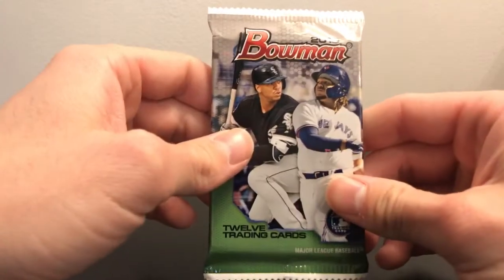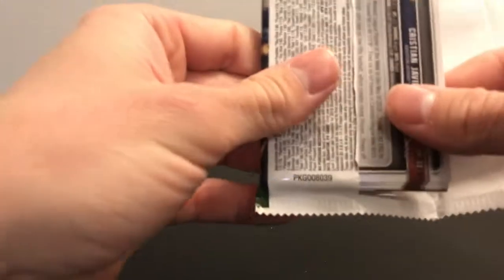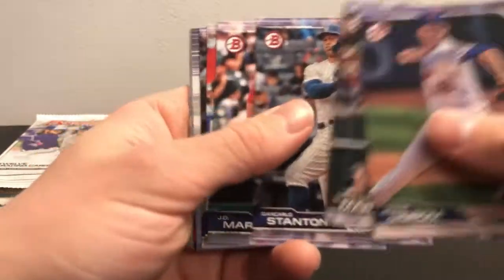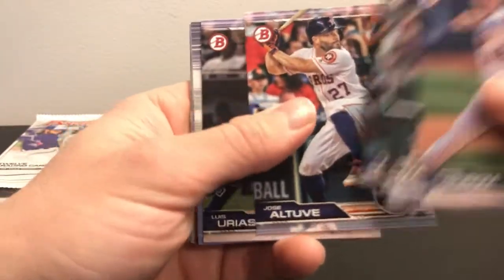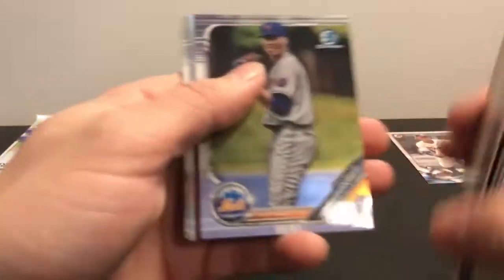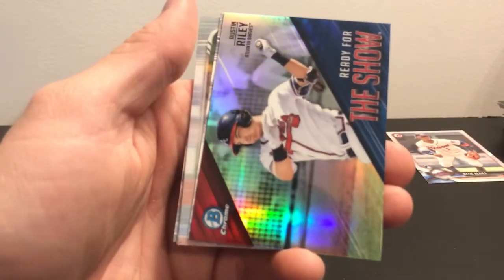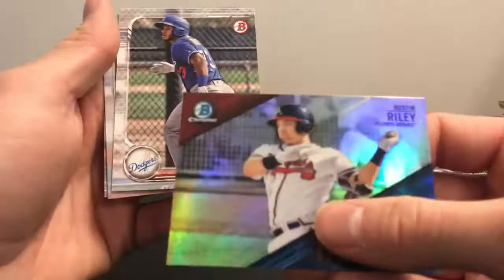Up next is a 2019 Bowman. Wander Franco and Julio Rodriguez are in this one. There is an Austin Raleigh 'Ready for the Show' insert, so that's a cool insert.